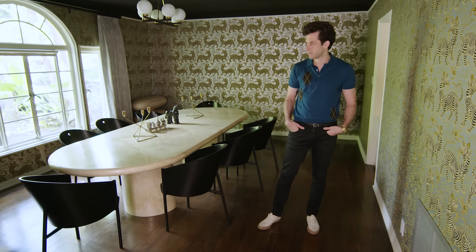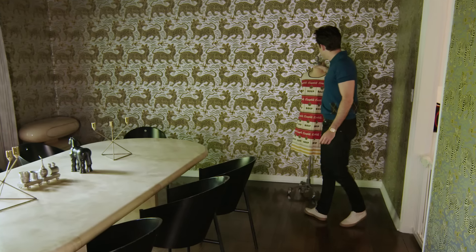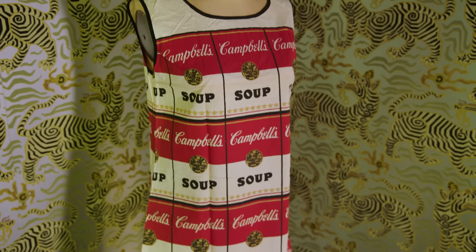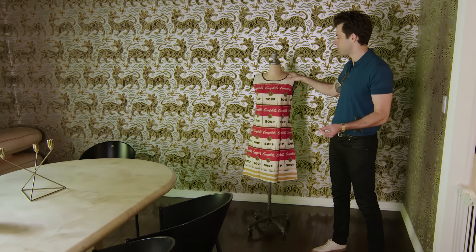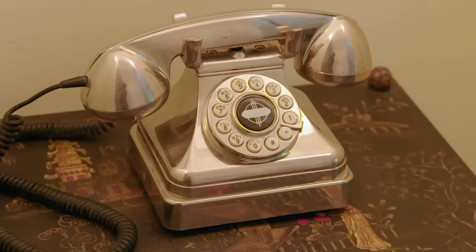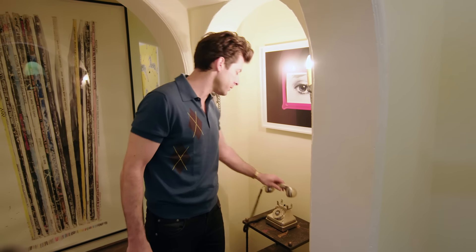I've probably eaten in here twice in my entire life. I've put some stuff on the table just to at least make it look like people come in here occasionally. This was when Andy Warhol started doing the Campbell's soup cans — Campbell's actually turned the print into a dress you could get in the 60s if you sent in enough proof of purchases from soup cans. I wear it occasionally but usually it just stays on the mannequin. I imagine in the 30s this was like, operator get me Trafalgar or whatever, something 24.